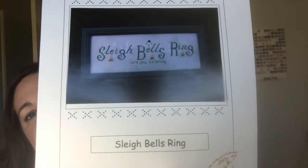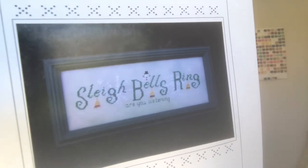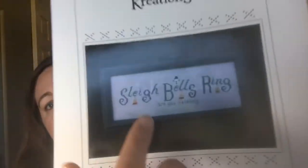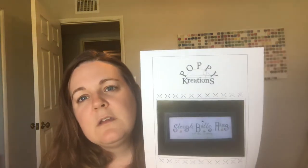Hopefully it'll get done before Christmas — it's small, it's not gonna take me long. I also got from Poppy Creations 'Sleigh Bells Ring,' which is charted for DMC, Gentle Arts, and Weeks Dye Works, but I'm going to change it to all DMC. I might keep these little jingle bells in the different colors down here. When I finish it, I'm probably not going to frame it — I might do a no-soak cube or a canvas finish.